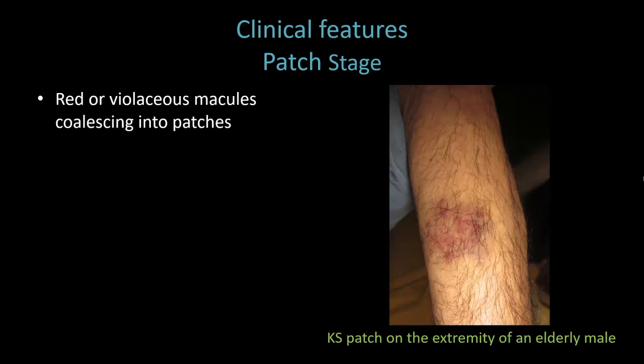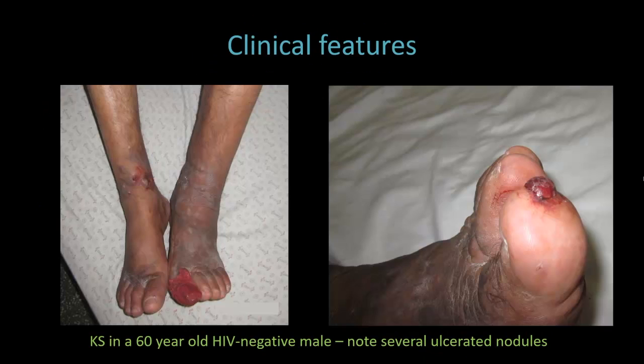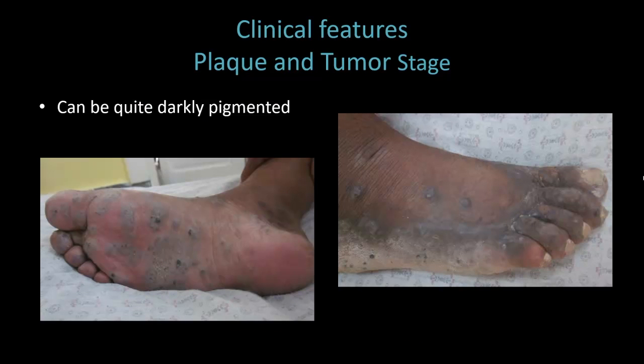Patch stage will present with red or violaceous — which is purplish — macules coalescing into patches. With the plaque stage, you'll get thickened plaques. They can be a variety of colors — some of that depends on the skin phototype of the patient — it can be red, blue, purple, brown, even almost black sometimes. With the tumor stage, you'll have larger nodules arising from plaques, and they may ulcerate. Our patient here has several small ulcerated nodules around the ankles, and this larger exophytic ulcerated nodule on his toe that was hiding under a blood-soaked bandage.